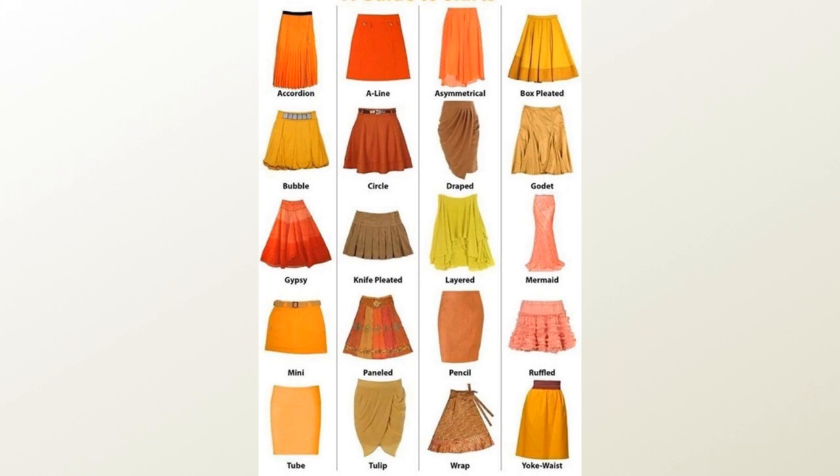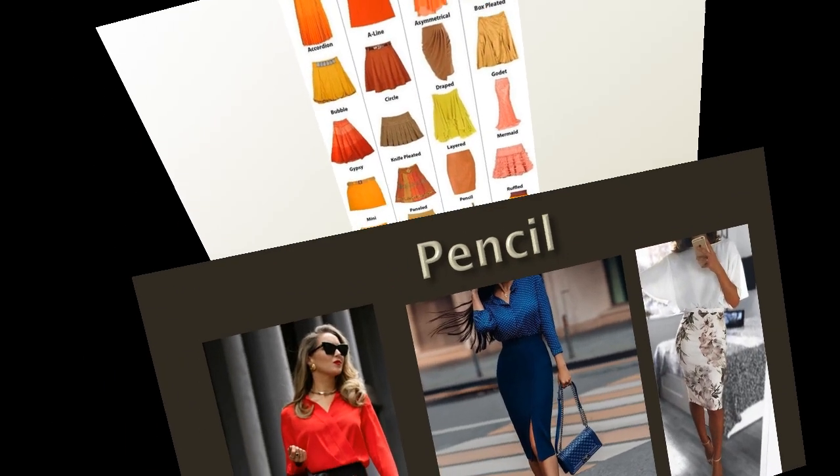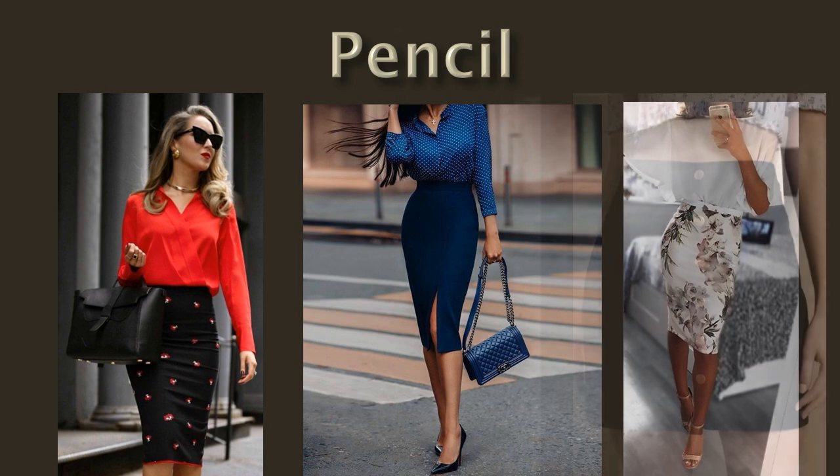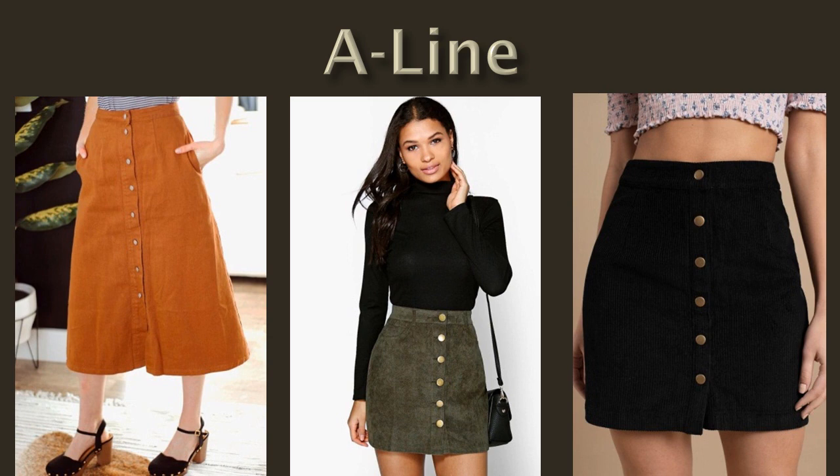If you have a skirt, you can use a pencil skirt. You can use a pencil skirt in the office or for formal functions. This is a basic design combining the pencil skirt with the A-line skirt.